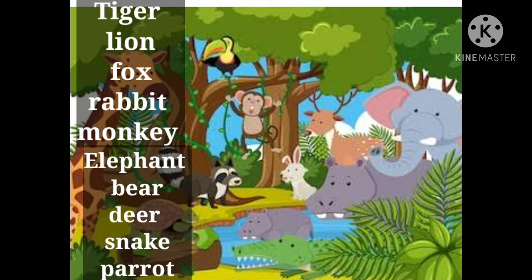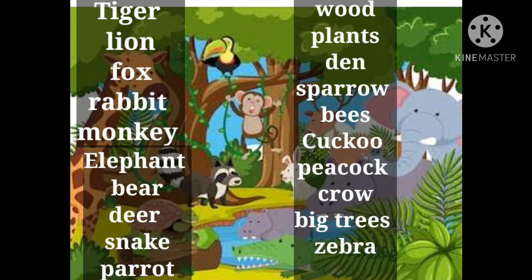Tiger, lion, fox, rabbit, monkey. Elephant, bear, deer, snake, parrot. Wood, plants, sparrow. Kaku, peacock, crow, victories, zebra.